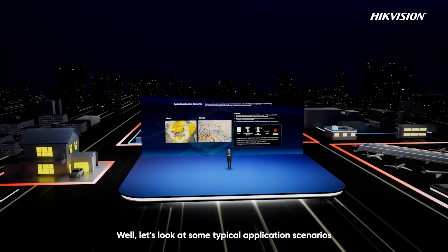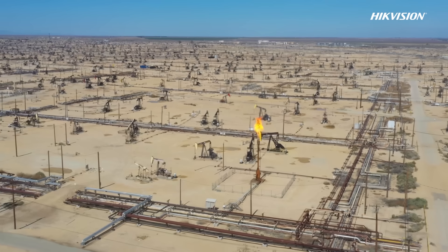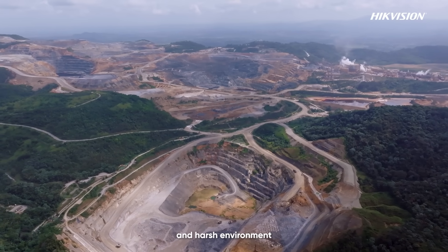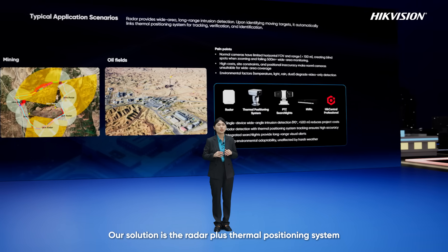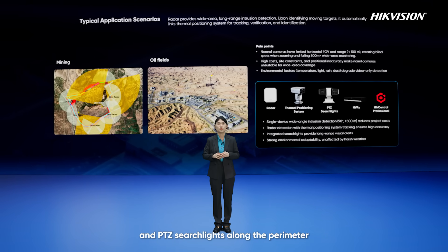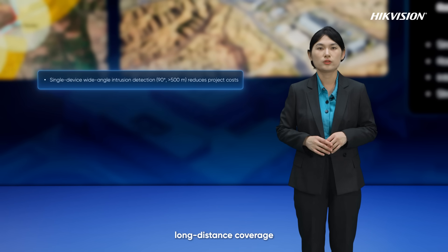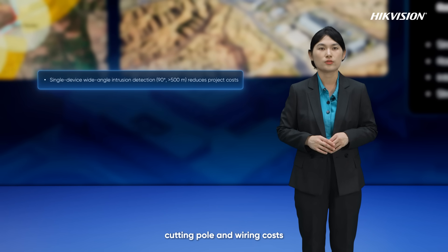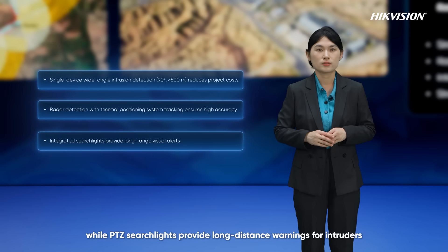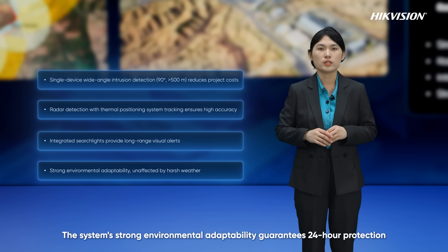Let's look at some typical application scenarios. First, mines and oil fields. These areas often have large monitoring ranges. Key issues include limited coverage for single cameras, high installation and wiring costs, and harsh environments. Our solution is the radar plus thermal positioning system. By placing radar, thermal PTZ cameras, and PTZ searchlights along the perimeter and connecting them to back-end storage managed by HiCentral Professional, we achieve wide-range, long-distance coverage, cutting pole and wiring costs. Radar detection combined with thermal PTZ tracking ensures high accuracy, while PTZ searchlights provide long-distance warnings for intruders.